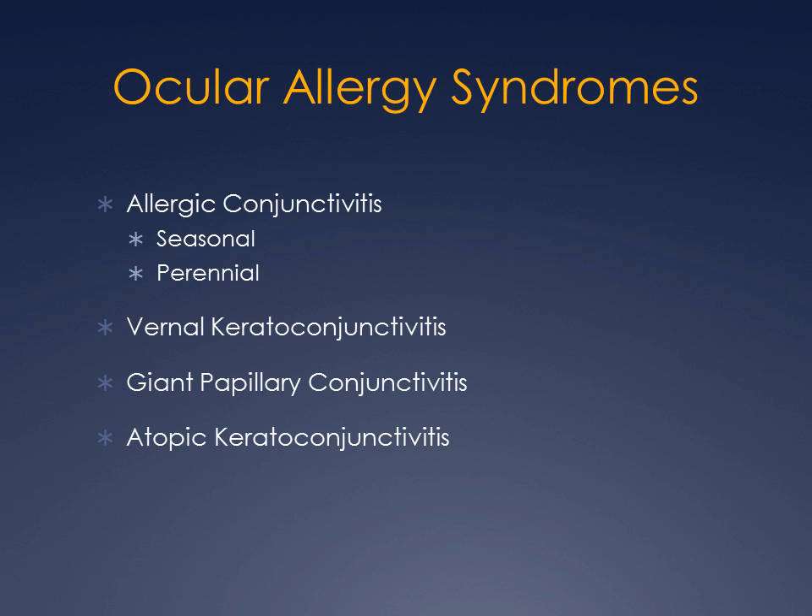Of ocular allergy syndromes, there are basically four types: allergic conjunctivitis, vernal conjunctivitis, giant papillary conjunctivitis, and atopic keratoconjunctivitis. It is atopic keratoconjunctivitis that is strongly correlated with keratoconus.